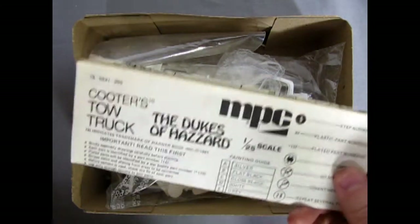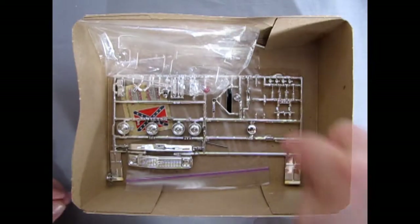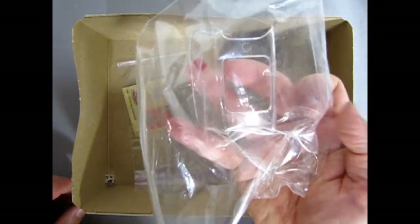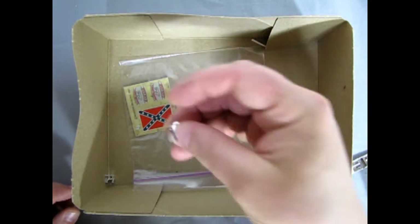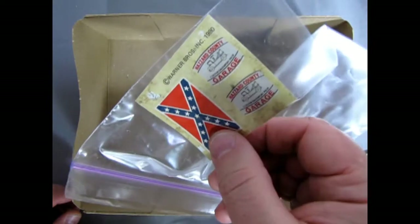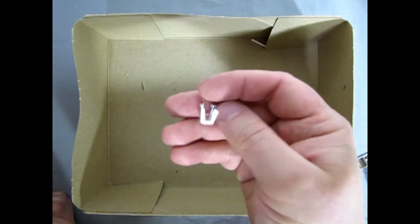Right away we've got our instruction sheets, then we have all our parts in a plastic bag. Here we've got our chrome, then we've got our glass pieces in another bag — because this is an older kit of course. Then we've got a jack stand here; it looks like the leg came off. We've got our decals, an axle, and our other jack stand.